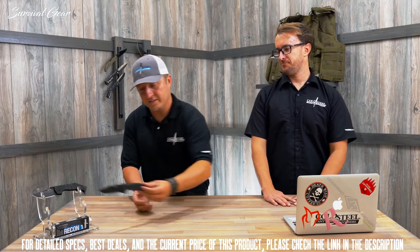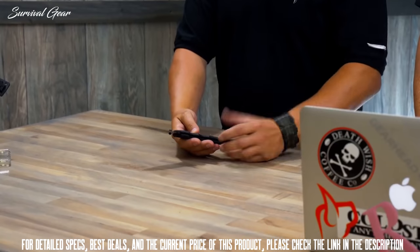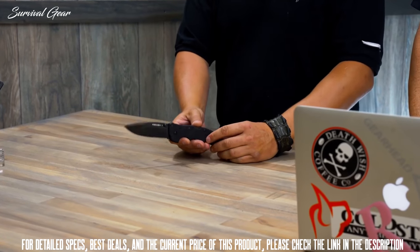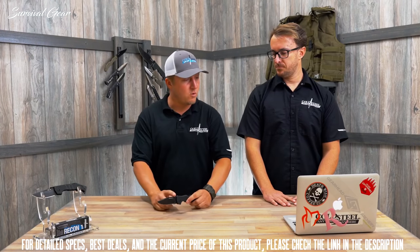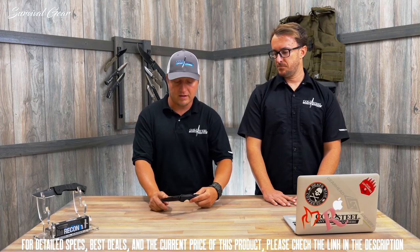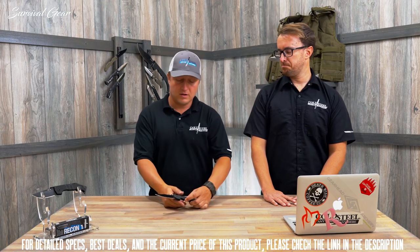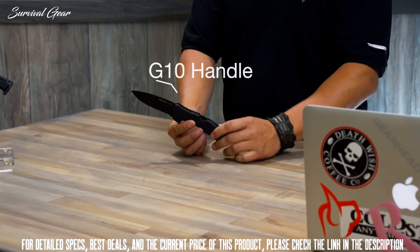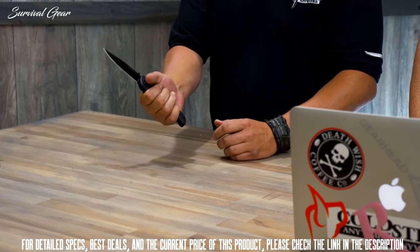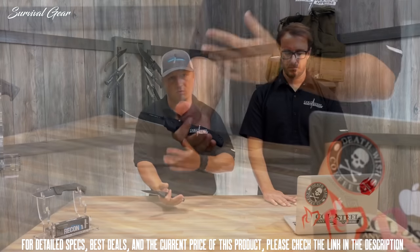The Recon 1 is one of the flagship knives of Cold Steel, one of the originals made popular by military, police, fire, and EMT. It features a 4-inch S35VN steel blade, DLC coated — which is diamond-like coating — rust resistant and scratch resistant. It has a G10 handle with a very textured grip so you can hold onto it when your hands are wet, full of blood, full of grease, whatever you happen to get into. It's got a really nice grip.